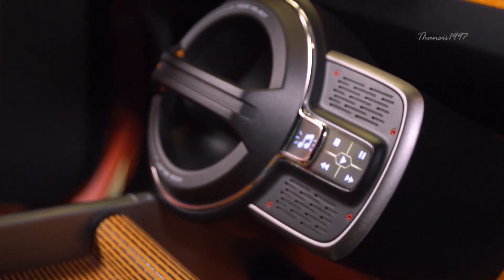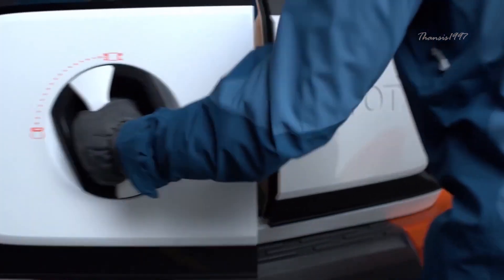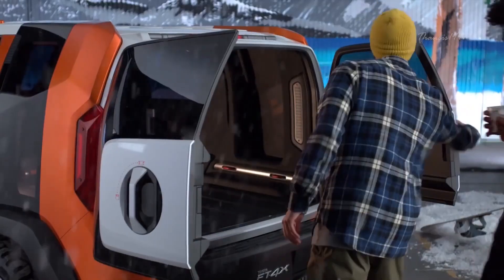The FT4X also features an innovative multi-hatch that can open in several ways depending on user choice.